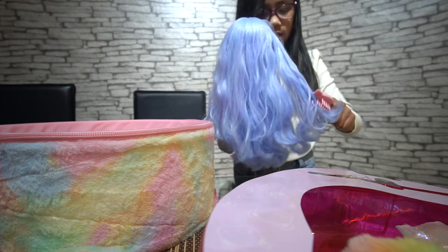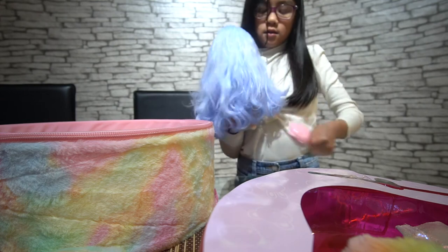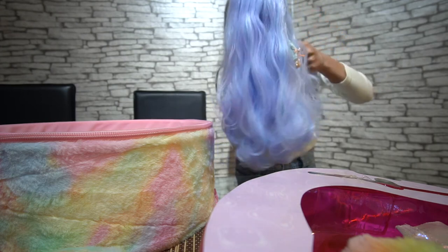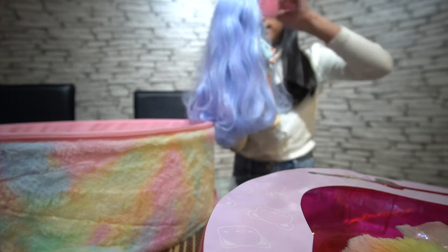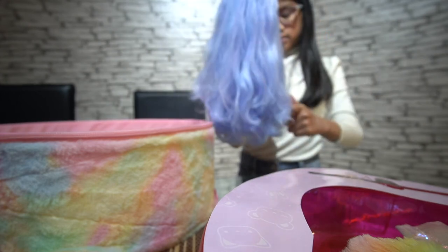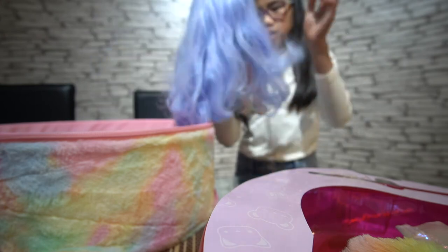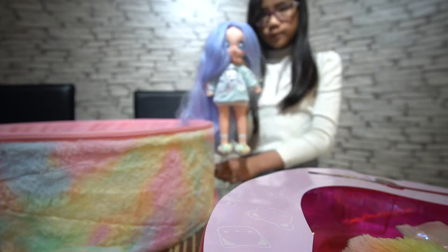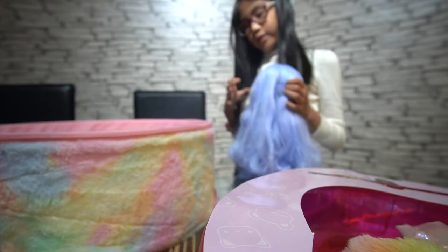I don't want her hair to end up like my old doll's hair — you have to see my old doll's hair; it's static. It's definitely a 28-centimeter doll. She's adorable. Look at her — is that not adorable?